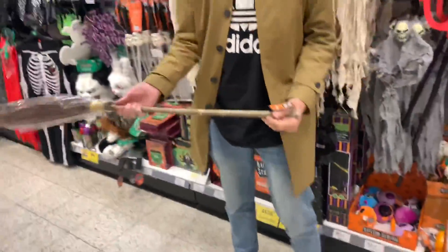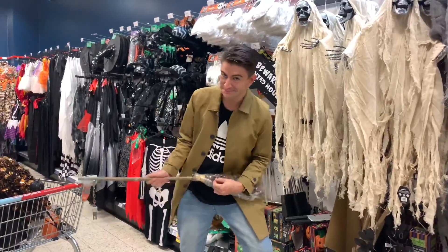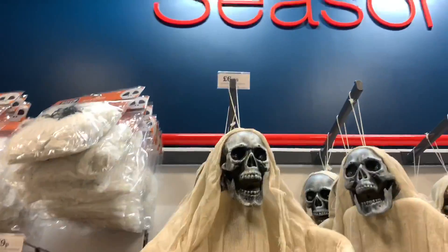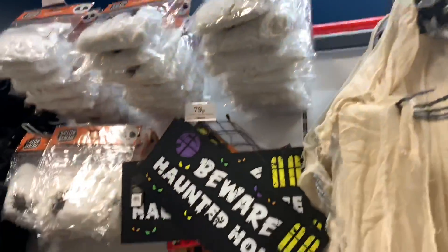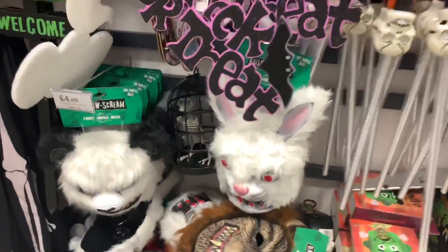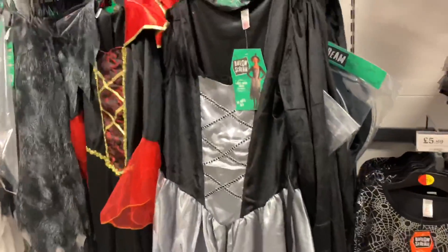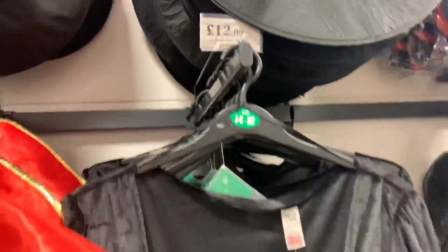It's £1.29 - that's good! So you could have a scary Halloween display in your house for £6.99. They've also got adult Halloween dressing up for £12.99 - quite like that one!